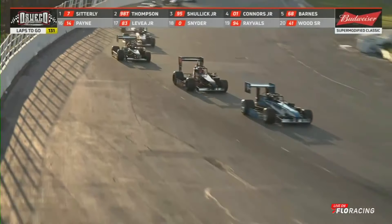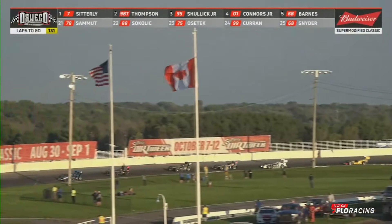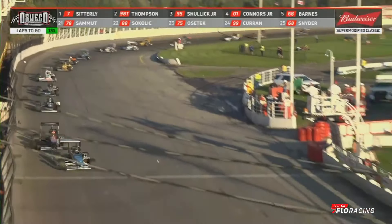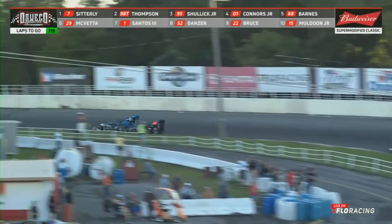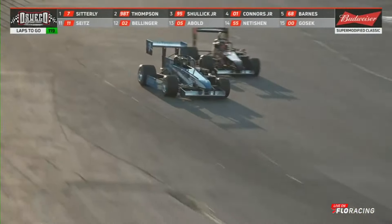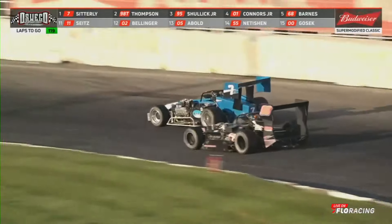Hammer down into turn number three — green flag is back out. Sidderley quickly pulls away from the number 98 of Tyler Thompson. Thompson right there with him, coming down the front straight, down into turn number one. Shulick running in third. So once again they chase going down into turn number one. Tyler looks down onto the inside — a half a car onto the inside going down into turn number three — can't do it, can't complete the pass.